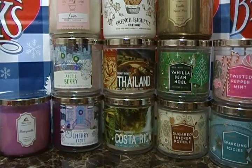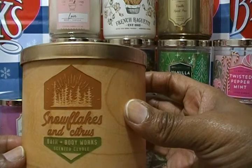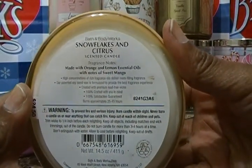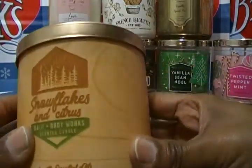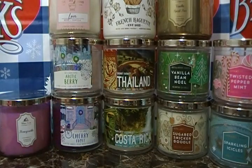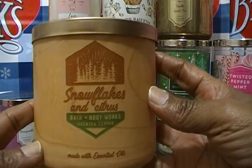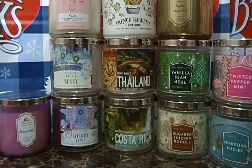The next one is called Snowflakes and Citrus. Not all of these say made with essential oils, so I think that's special when they do. The fragrance notes are made with orange and lemon essential oils with notes of sweet mango. I don't smell much cold, but I do smell a hint of orange — it's a citrus. By me not smelling it strongly doesn't mean it won't burn really well. My wife says she thinks it smells delicious — Snowflakes and Citrus.